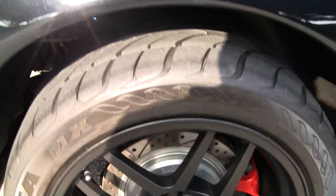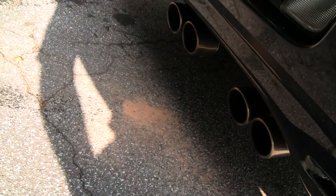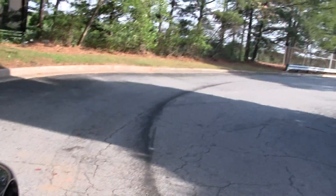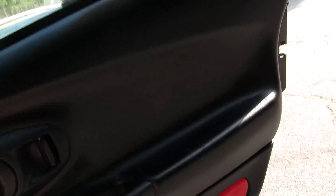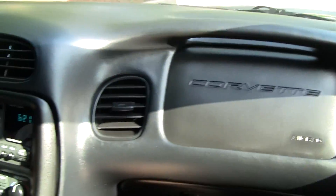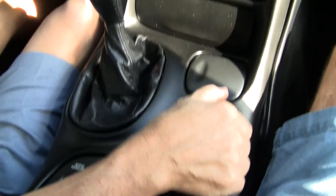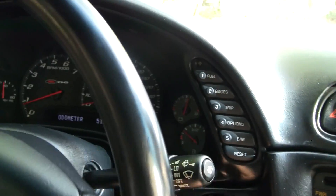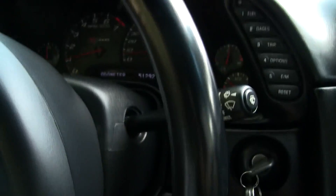The car's got a great sound to it. We're going to take it for a test drive. As you can see, the interior has obviously been well maintained. We're going to take off and do a little test drive.